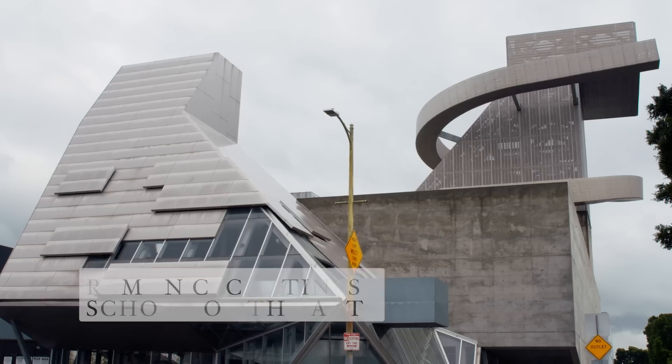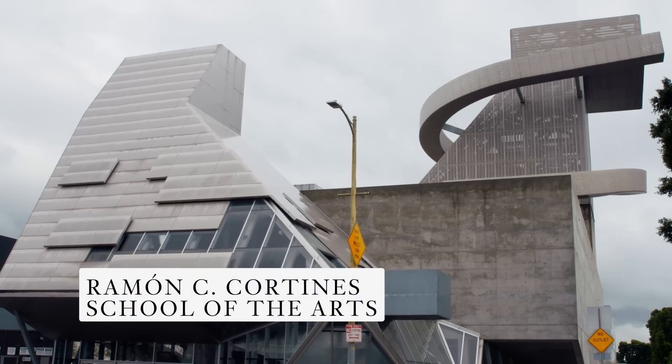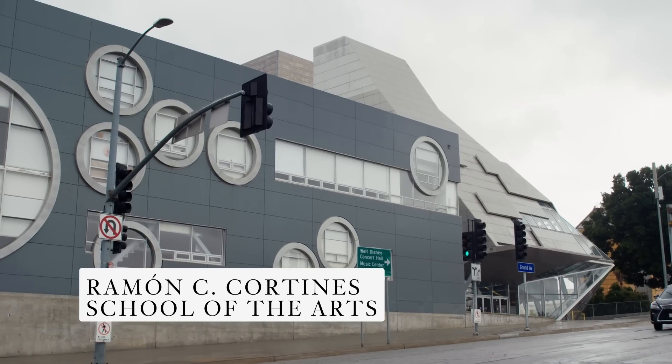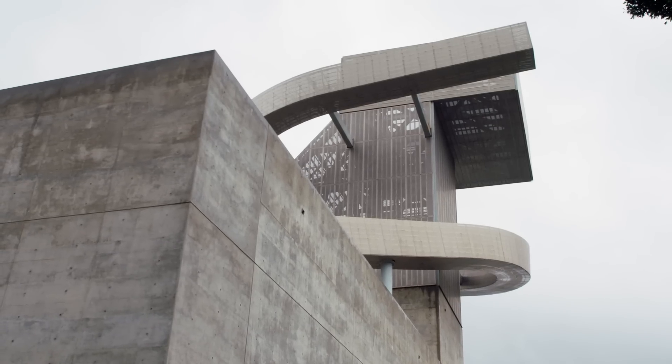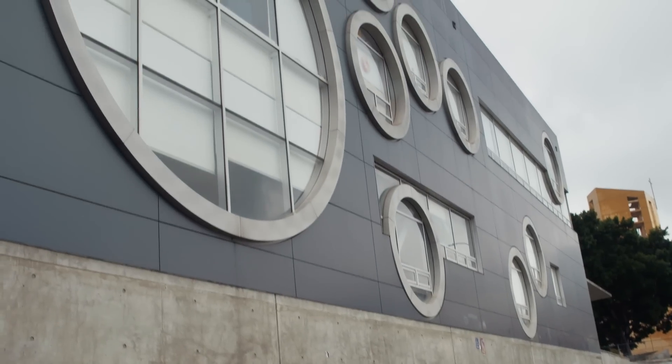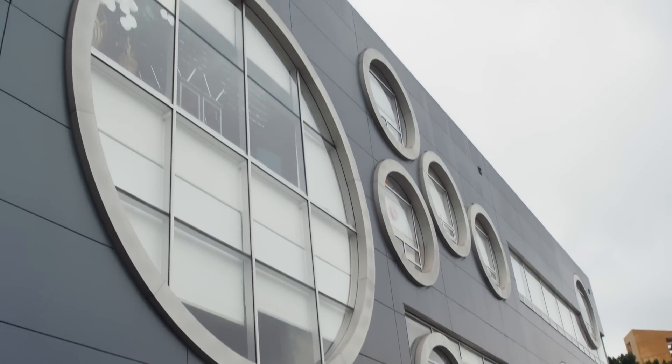Behind me you can see Ramon C. Cortines High School for the Visual and Performing Arts, also known as Central High School No. 9. It was completed in 2009 by noted Austrian architects Coop Himmelblau. When the architects designed this building, one of their main ideas was that the building should really represent the idea of the arts for the city of Los Angeles, represented through a number of ways.